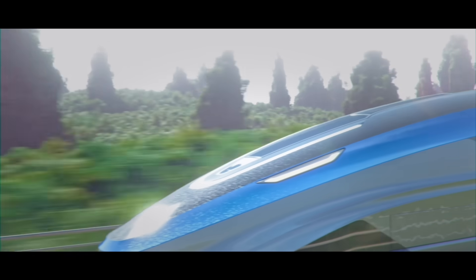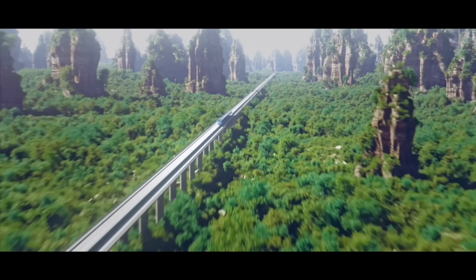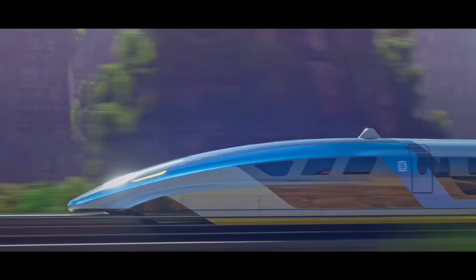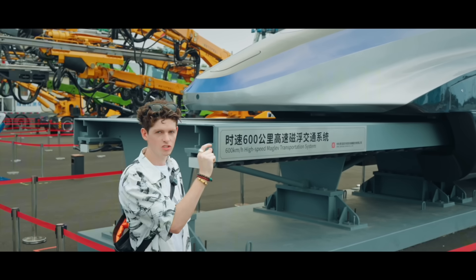Maglev trains are the future because they're very efficient when they're running, they're very quiet, they're very stable, and also they're very good at climbing and turning because when the train is levitating there is no friction.